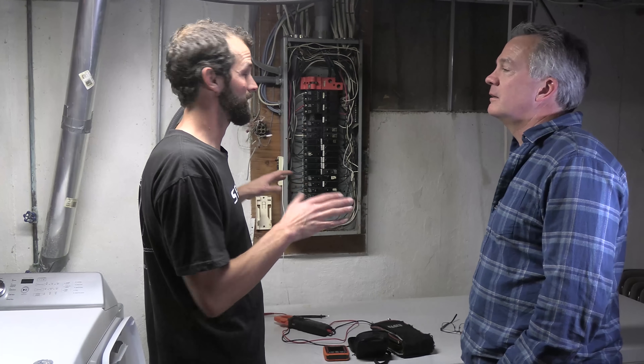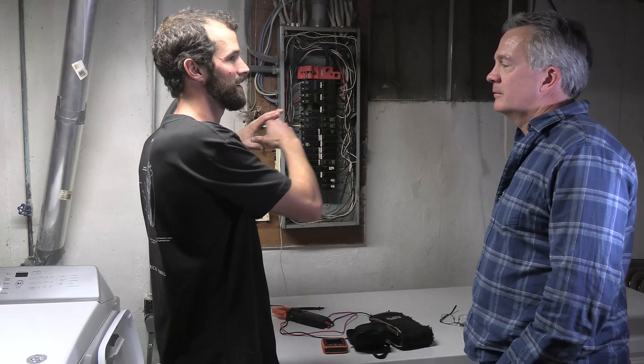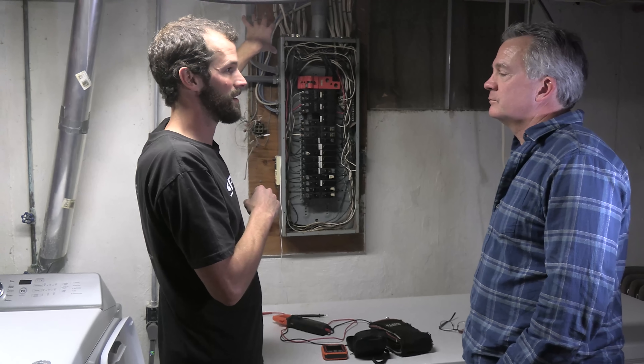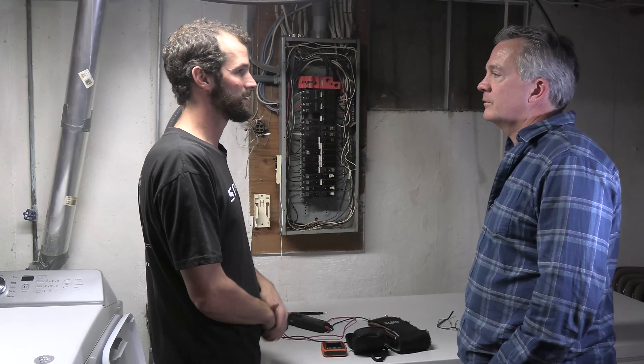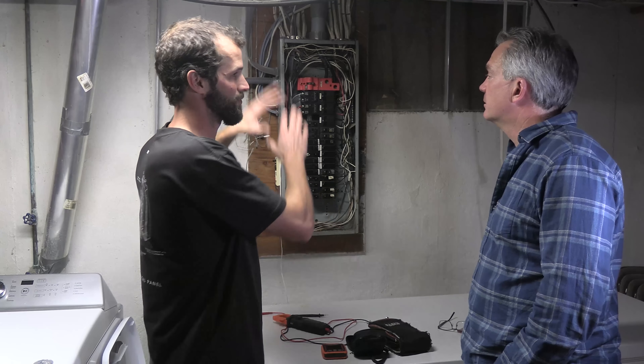What timeframe would you be able to take care of this? You need to anticipate being without power all day long as we pull all the circuits out, remove this, put them all back in. We'll physically pull the meter, coordinate that with Duke, and the whole house will be down for 10 hours straight until everything's laced back in and re-energized.